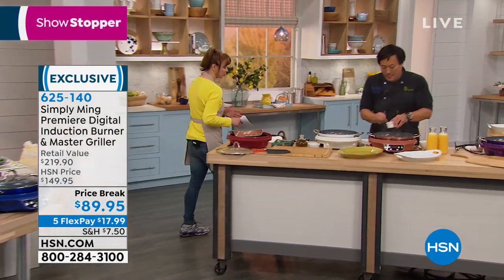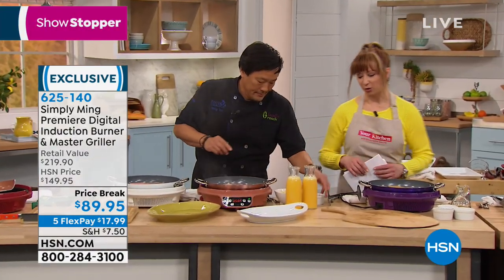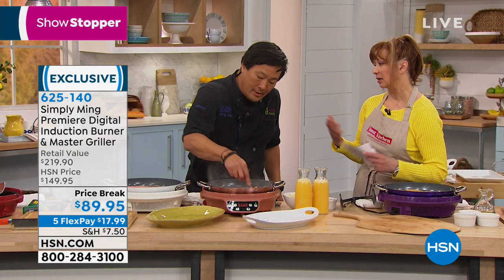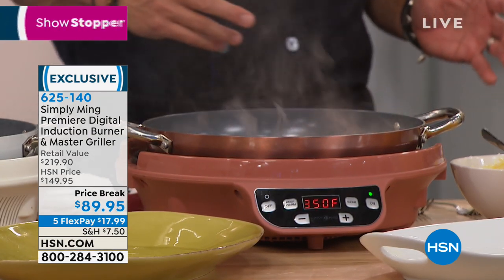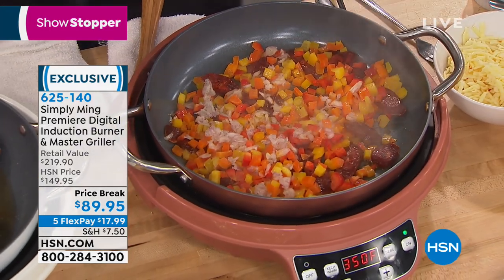Chef, when we first started talking about induction technology with you, induction was really the most expensive option you could get in a kitchen. Back in the day, when I was in my 20s — we're talking a long time ago — induction burners were actually $900 to $1,200. They were very large, they made a horrible sound, and they didn't work as well. So the fact now that you can get a burner with a free pan that works so well is incredible.